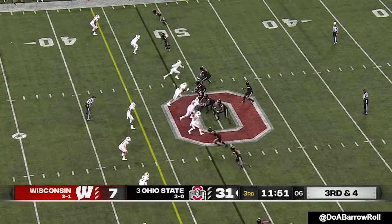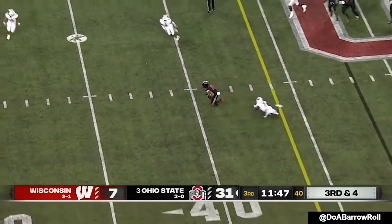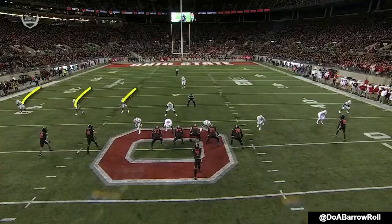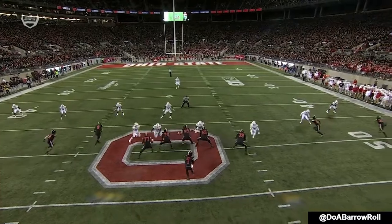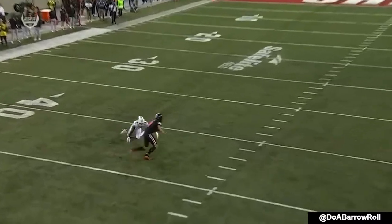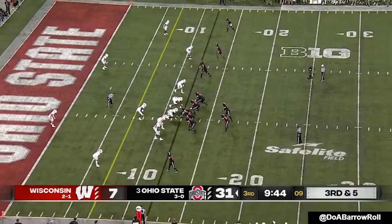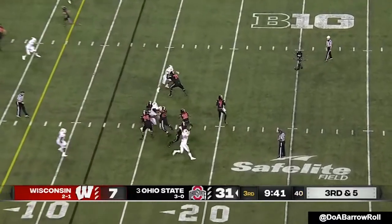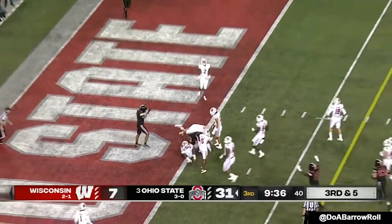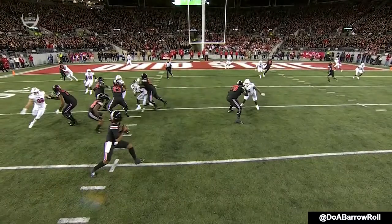Anderson motions out to a two-by-two look, empty backfield. CJ looks to get the ball out quickly and throws it down to Fleming, who makes a man miss — Julian Fleming still galloping. He was the number one ranked high school receiver coming in. He's had some injuries the last couple of years. Watch the slant — and touchdown, Julian Fleming!